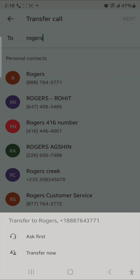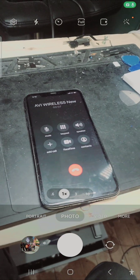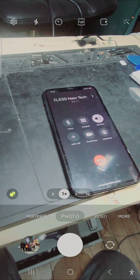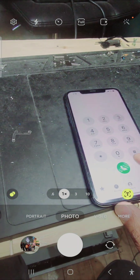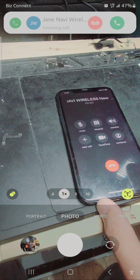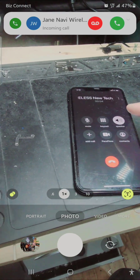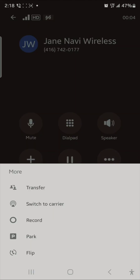I'll press 'Transfer Now' — and this is the other phone I called from. Watch: 'Welcome to Rogers.' You got transferred to Rogers automatically. Let me do it again and show you. I'm going to call myself again on Business Connect — see, it's calling.